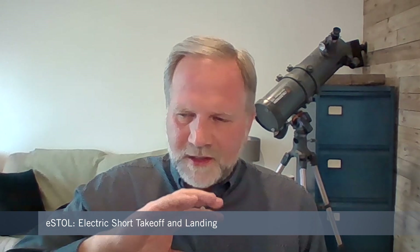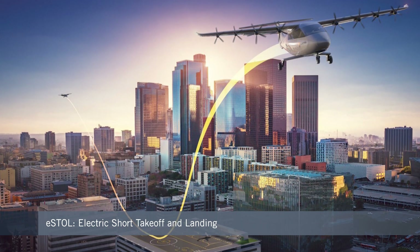UAM, Urban Air Mobility, tends to deal with eVTOL — electric vertical takeoff and landing. The full name is Distributed Electric Propulsion Vertical Takeoff and Landing, shortened to eVTOL because it uses multiple motors. On the advanced air mobility side, which covers fixed-wing electric aircraft and eVTOL, E-STOL is electric short takeoff and landing, and E-CETOL is electric conventional takeoff and landing.